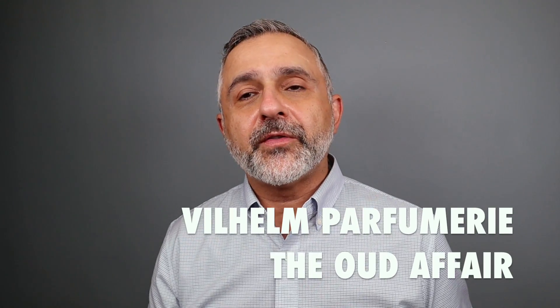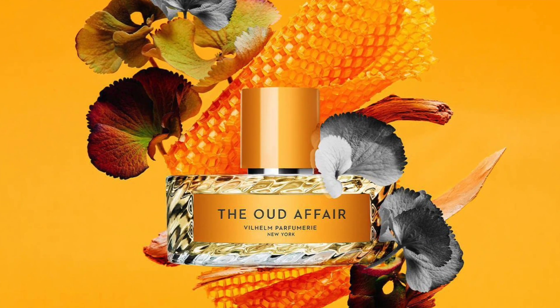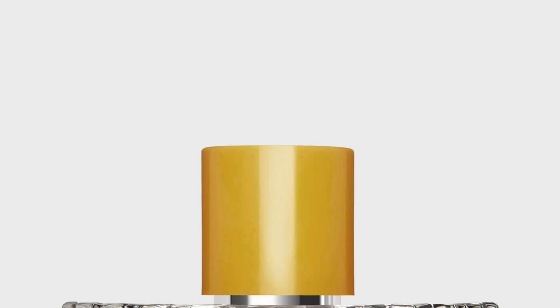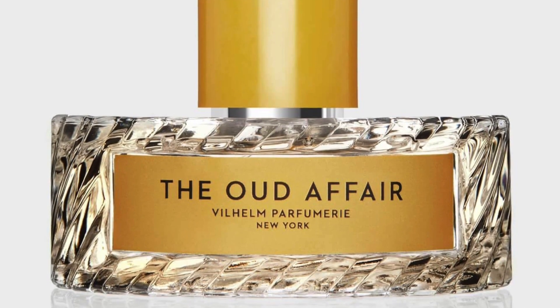The next fragrance at number two is the Oud Affair. This was a love at first sniff when I first smelled it at Barney's several years ago. It does have a familiarity — it reminds me a little bit of Tobacco Vanille, so it would be a great Tobacco Vanille alternative. It has tobacco leaves, agarwood or oud, black vanilla, honey, and ginger butter. I'm getting smokiness from the oud. It also reminds me of a fragrance by Acro called Smoke — more resinous and ashy, with more smoke and less ash than Tobacco Vanille.